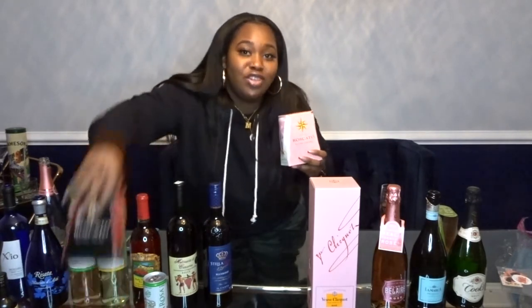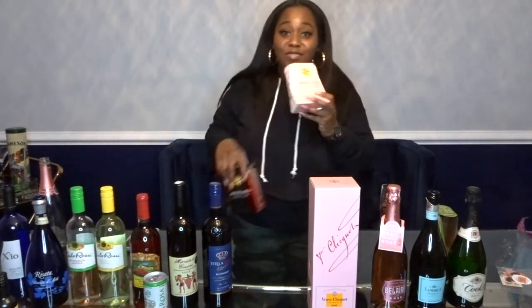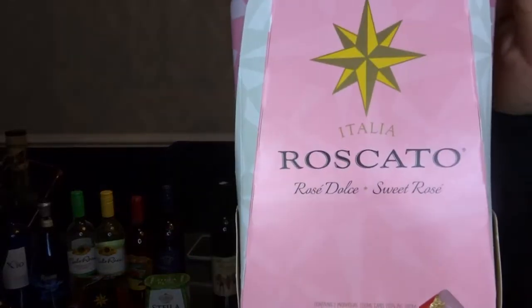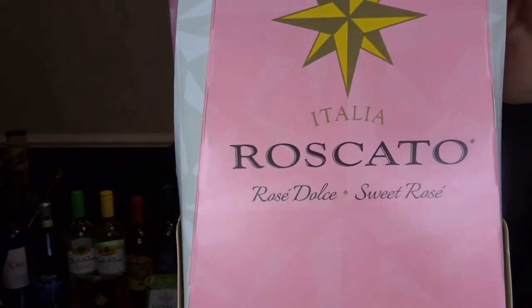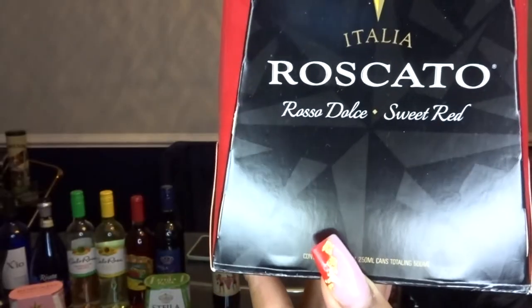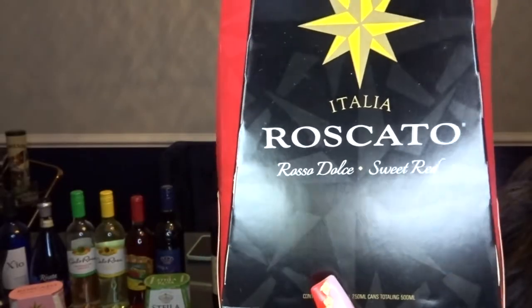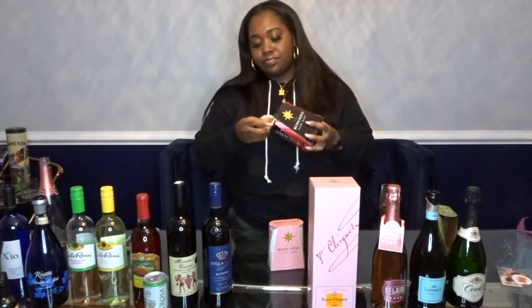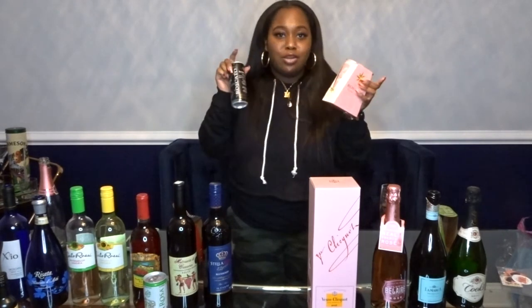Now, I know this one was featured on my last video, but they have a different flavor, so I'm gonna feature that flavor on here. And this is the Moscato. Right here I have the Sweet Rosé. My last video I did the Sweet Bread. I just have them in cans this time, but they do sell the bottles. I love the Moscato Sweet Bread, so I'm sure the Sweet Rosé is gonna be just as good. I haven't busted them open yet, but I probably will bust that open tonight.